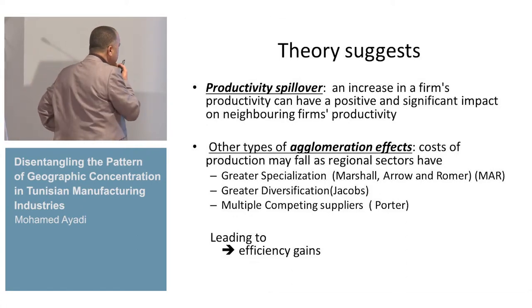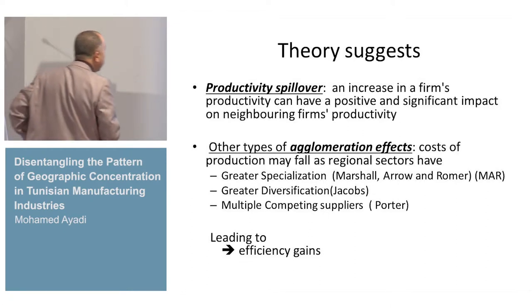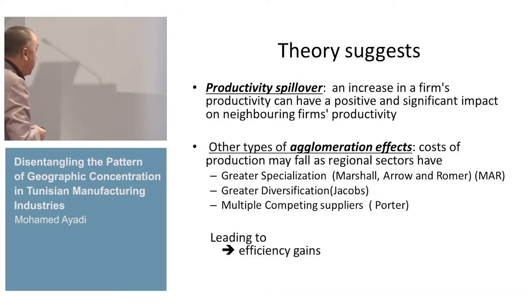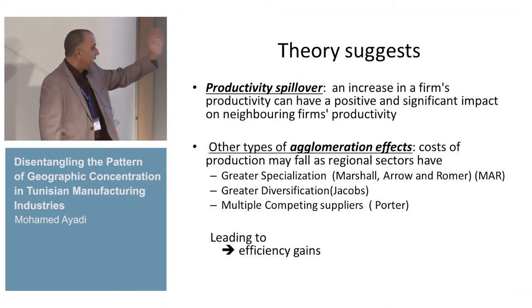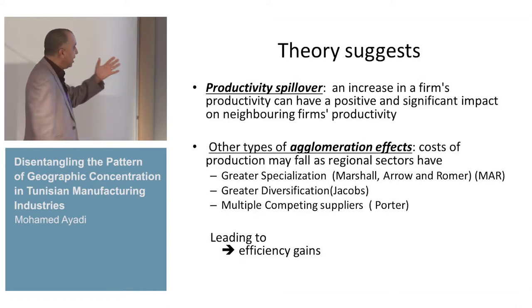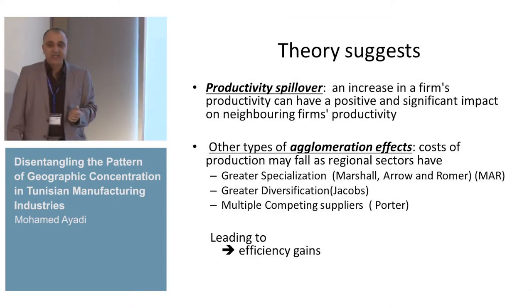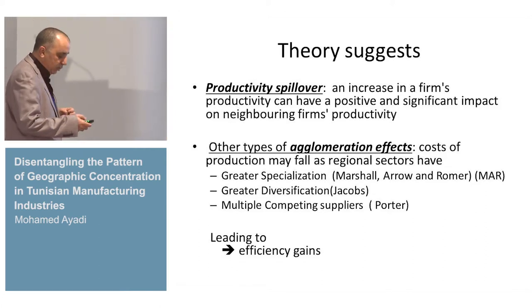In theory, productivity spillovers are very important. An increase in firm productivity can have a positive and significant effect on the productivity of neighboring firms, as demonstrated by Mrs. Howard. Also, in the older literature, you have the MAR models, Jacobs models, and Porter models. These agglomeration models have an effect that helps to reduce costs, and this cost reduction leads to efficiency gains for firms.